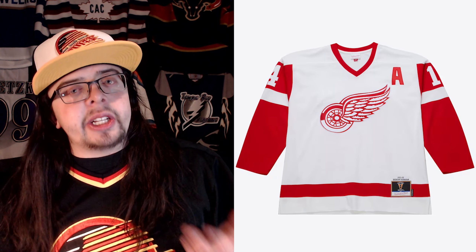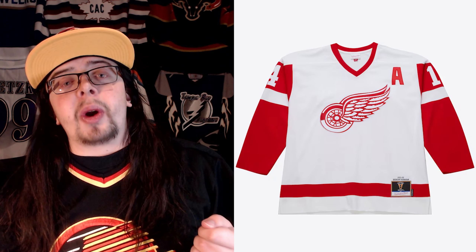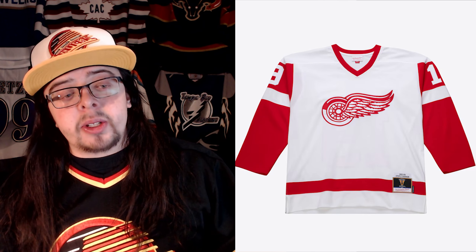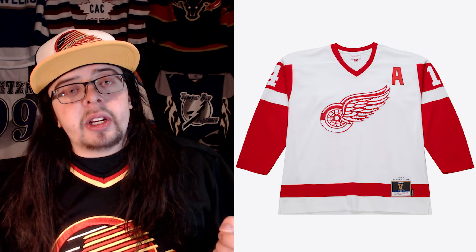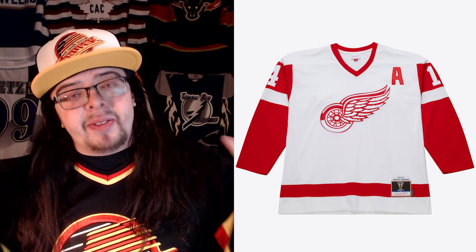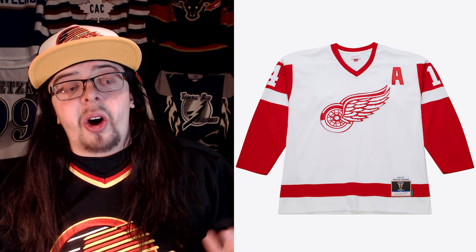Another one I want to talk about is this Red Wings jersey. This is strange because they're saying it's from the 2001 to 2002 season with Brendan Shanahan on the back — however, this is obviously not the jersey from 2001 to 2002, because that's not the logo the Red Wings used during those seasons. They used that logo during the 80s, and they do have an 80s Stevie Y jersey from 83-84 with that logo, which is accurate. But this Brendan Shanahan one is not, because he didn't play with the Red Wings until 1996 and never wore the jersey with this logo. Maybe they just reused the crest from the Stevie Y jersey instead of making a separate one.